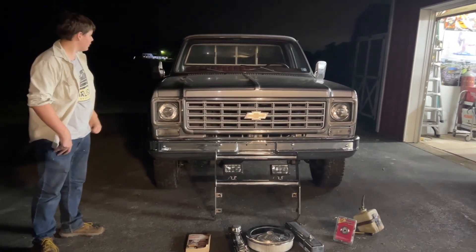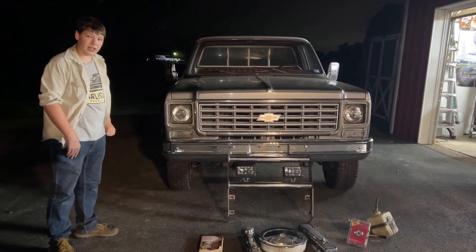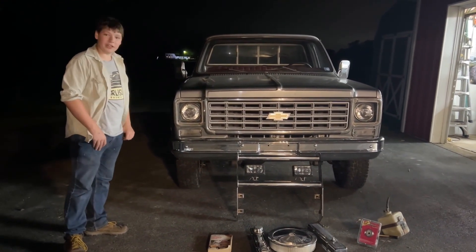Unfortunately, we did not find a roll bar slash light bar holder. We're going to find that eventually.